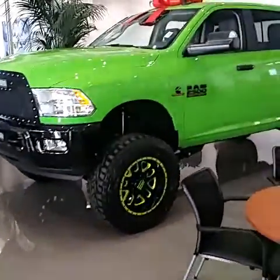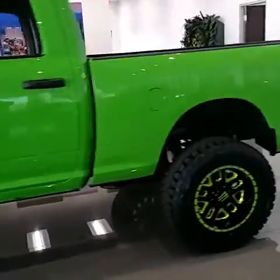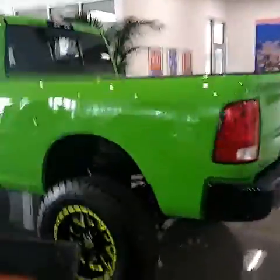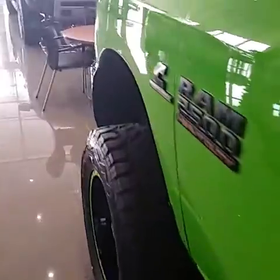Here's the Ram 2500 that you inquired about. Just wanted to give you a quick video overview of it. It's absolutely gorgeous from head to toe, side to side, up and down, all around. As we go in, you can see it has the spray-in bed liner already done for you. Let's take a look on the inside here.